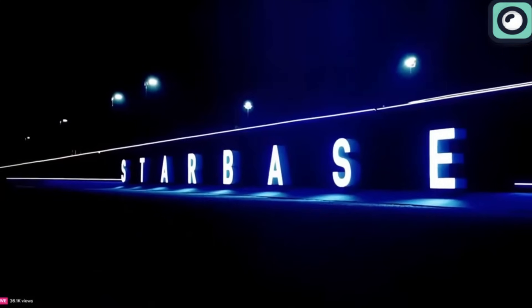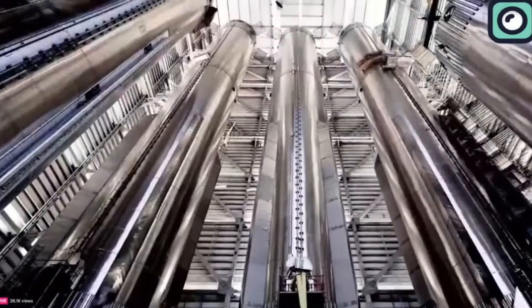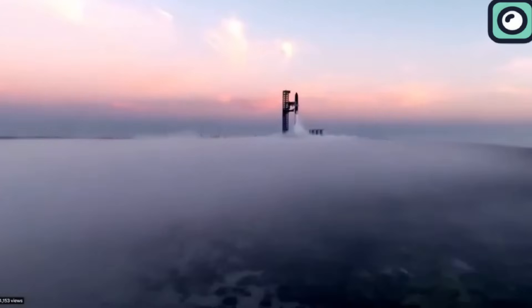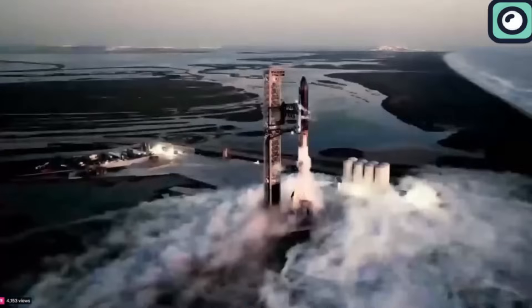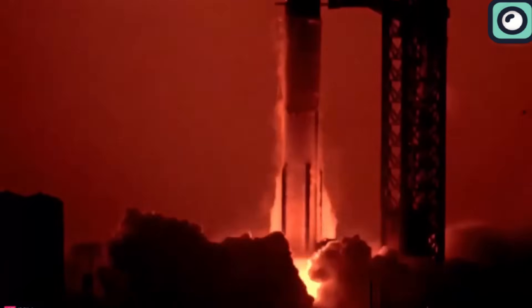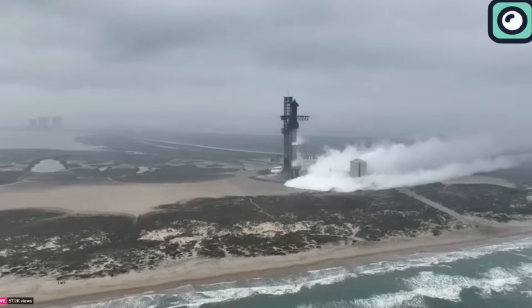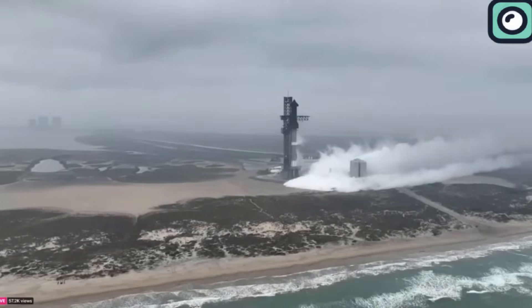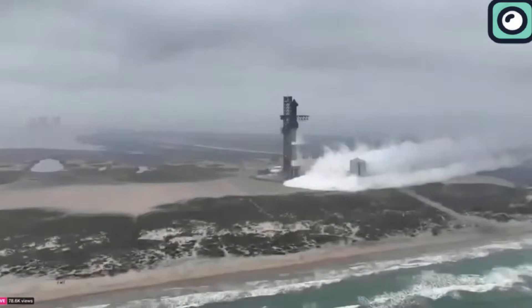The launch day began with the team at Starbase conducting final systems checks and assessing the weather. Initially, there were concerns about wind speeds, but conditions improved, allowing the launch sequence to proceed as planned. Several hours before the scheduled liftoff, the fueling process commenced. As the clock counted down to T-60 minutes, teams conducted final weather checks, ensuring conditions were favorable.